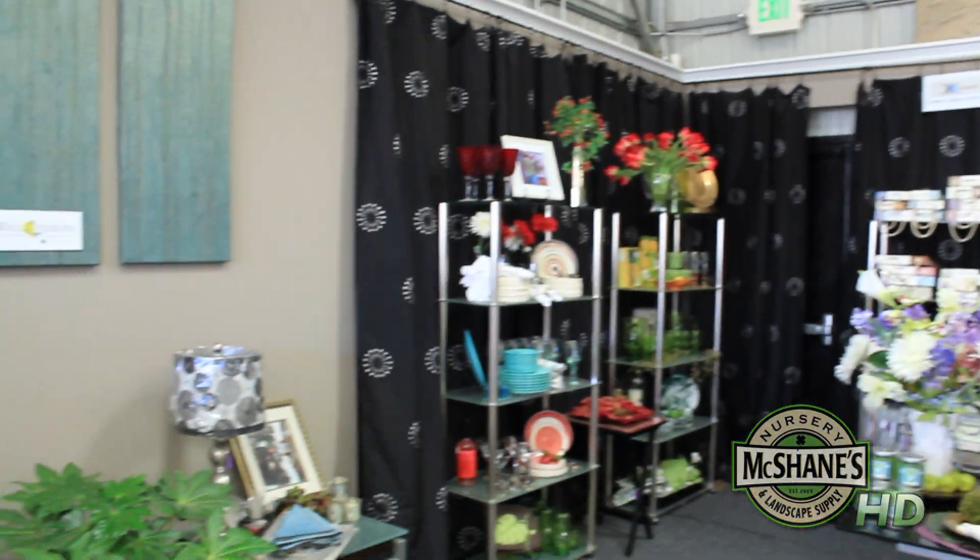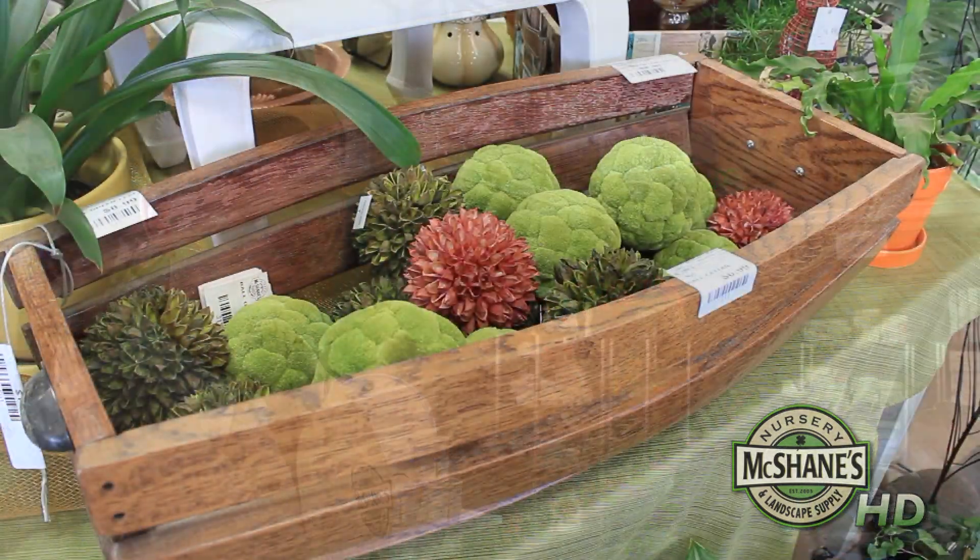This is our interior design boutique. Here you can get one-on-one consultation with a professional interior designer. They can do everything from window treatments to color palettes for your living room or your kitchen. Not a bad joint.